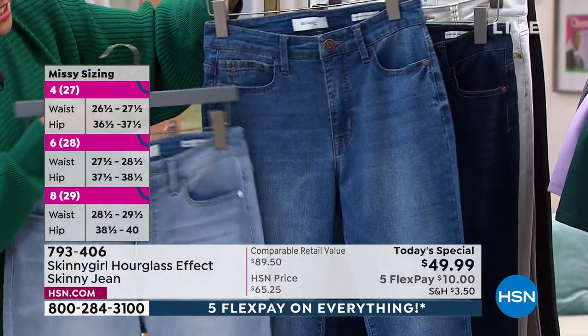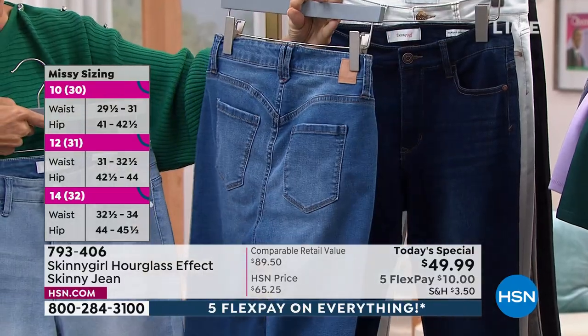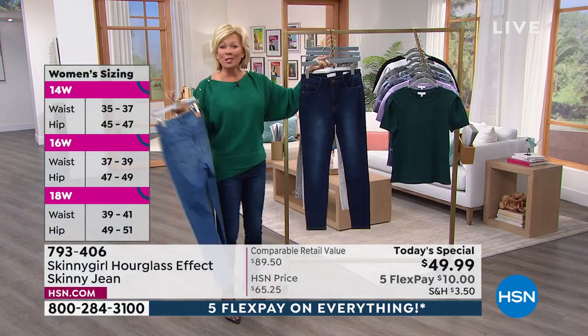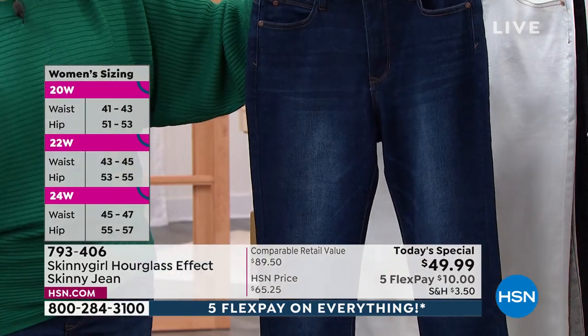This is a classic zip front, classic five pockets, and functional belt loops front and back. It takes a designer to really do the right thing by us gals. This is what I'm wearing — the indigo, always my favorite. I like the distressing on this one too.